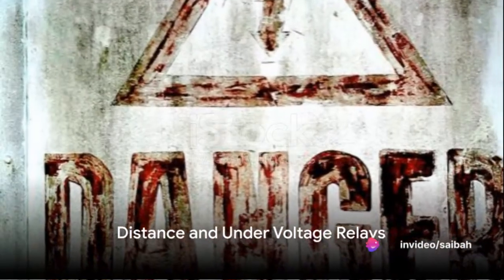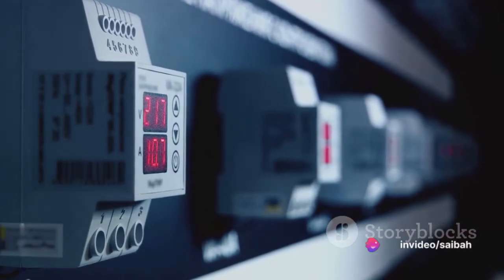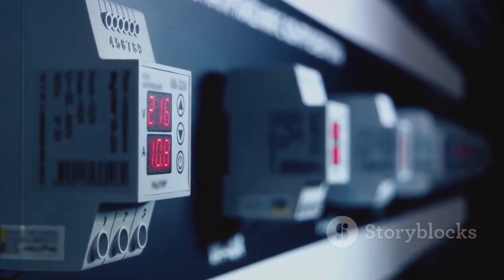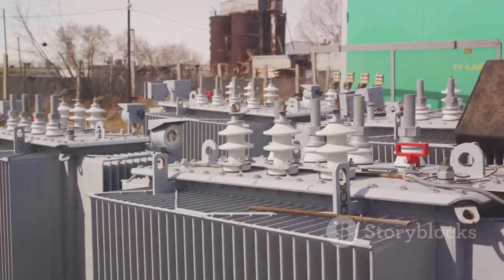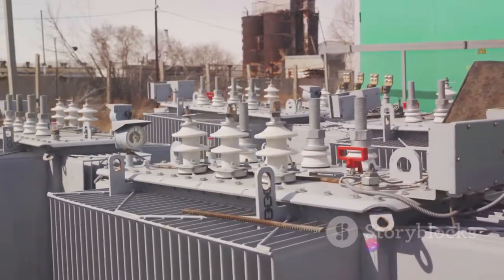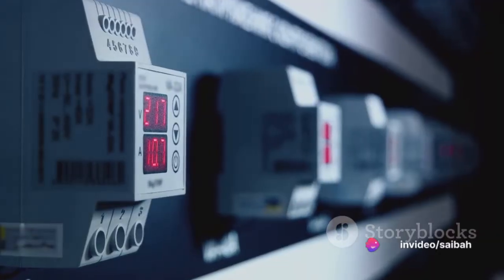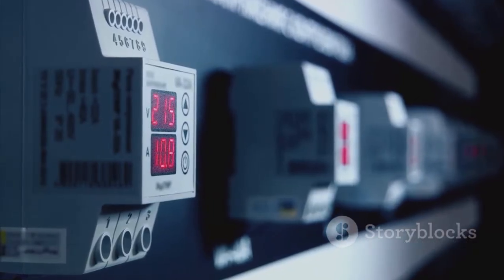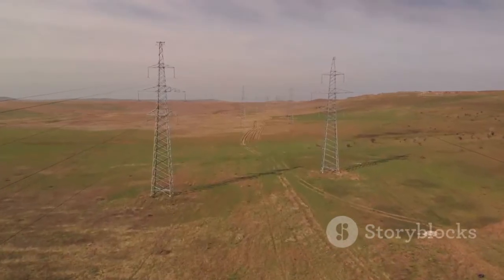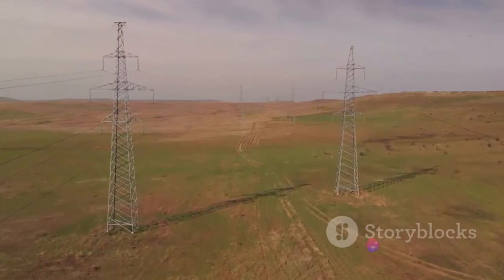Next, we have distance and under-voltage relays. Distance relays function by keeping a close eye on the impedance of a transmission line. When this impedance falls below a certain level, the distance relay steps into action. It measures the voltage and current in a circuit, then calculates the impedance. If the impedance is too low, it may indicate a fault in the line, and that's when the relay operates.